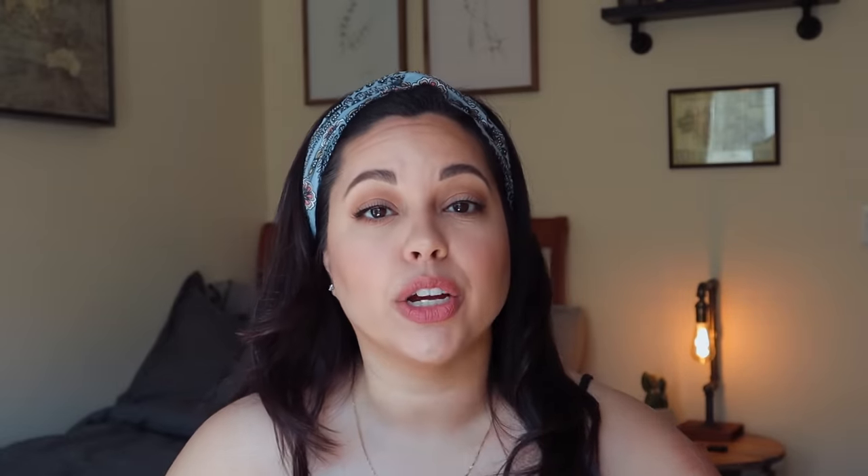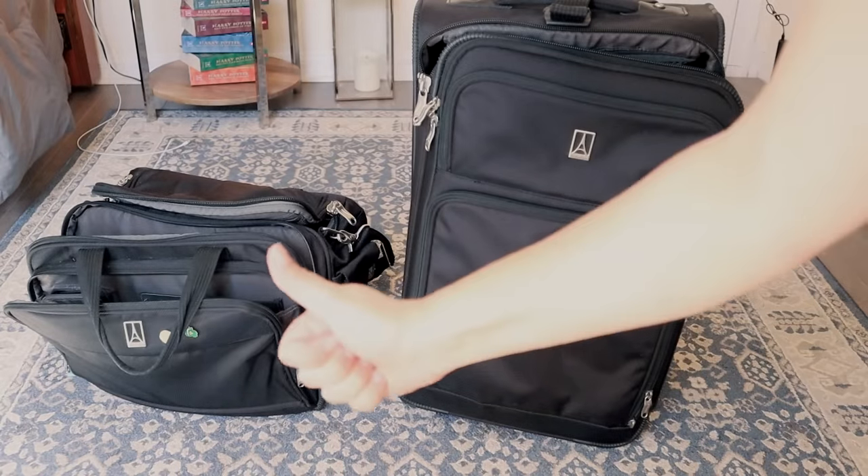So packing can be overwhelming. You're not entirely sure what you need to bring or what you're going to need when you get to where you're going. It can just be a lot to think about. So I'm going to take you through my steps that I go through in order to get started packing.